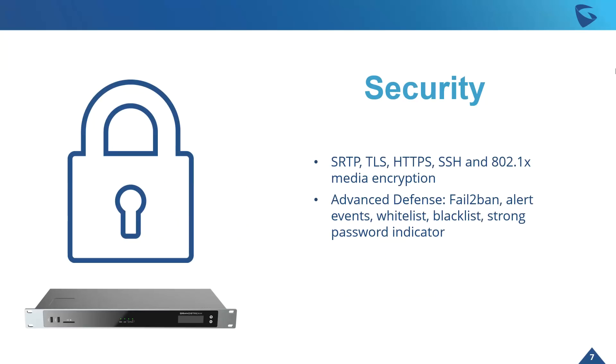Security is always a big concern here at Grandstream. We always want to make sure all of our devices are locked tight. The GXW 4500 series supports everything from SRTP and TLS to 802.1x media encryption. We also have other advanced defense features such as fail2ban, alert events, whitelist, blacklist, and a strong password indicator — all built in with the device itself and all configurable on the back end.